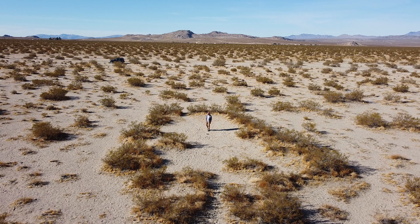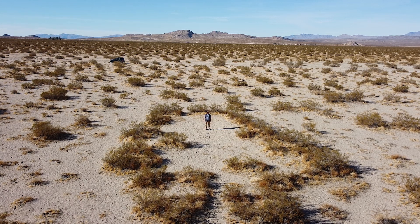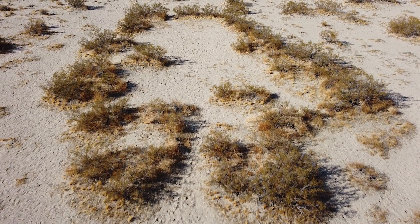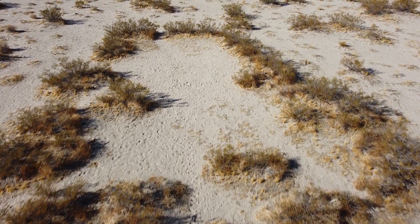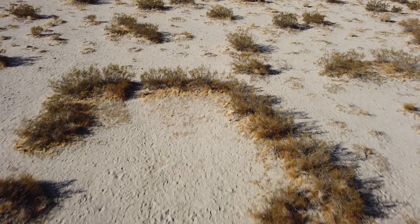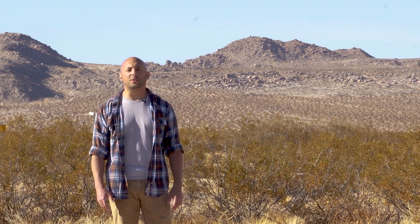This particular creosote bush is the oldest known at 11,700 years old. Supposedly there might be another one that's slightly older somewhere in the vicinity, though we don't know for sure, or at least it hasn't been dated. Who knows — maybe it'll be the queen clone at that point. But until then, it'll stay here in the middle of Johnson Valley and continue to grow further outward. If you enjoyed this video, feel free to subscribe for more content. And as always, until next time — get lost.